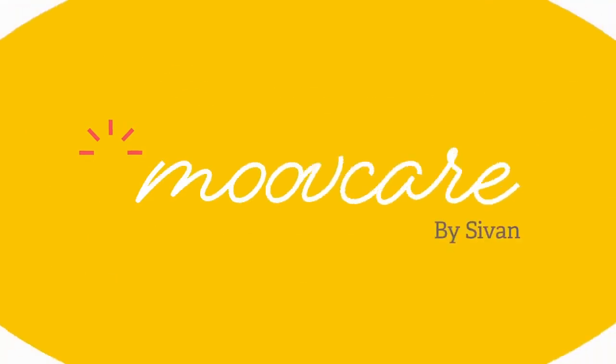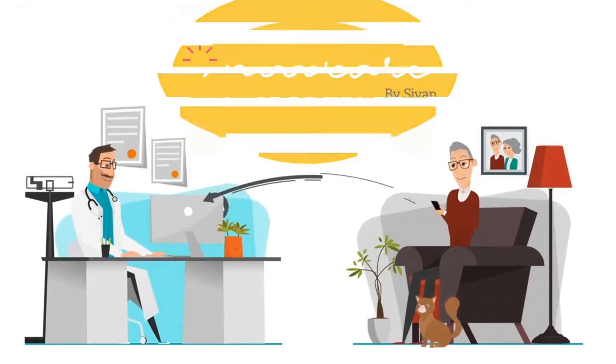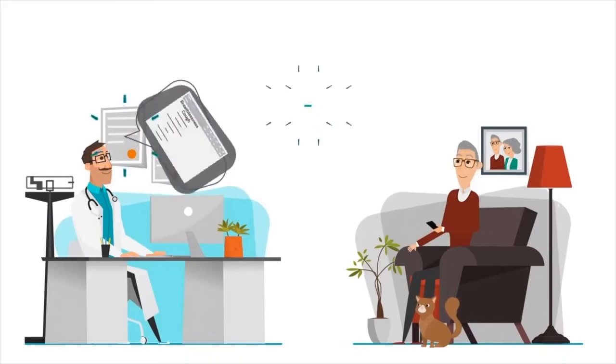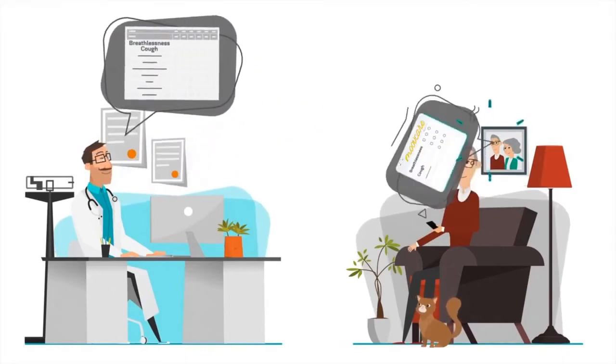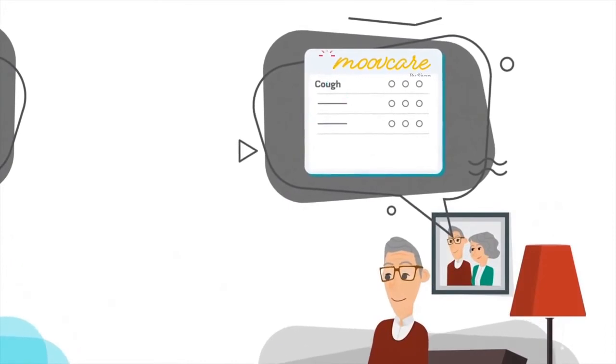MoveCare is the first web application allowing to remotely and continuously personalize the follow-up of patients with lung cancer. By filling out, once a week, a simple questionnaire based on your symptoms, MoveCare detects risks of relapse or complication of the disease.